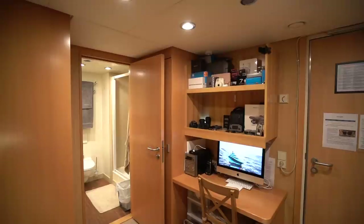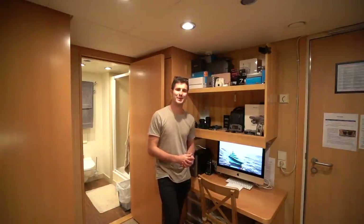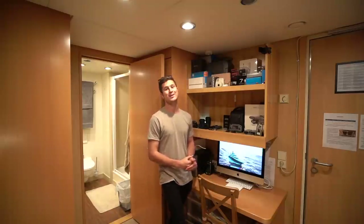Check one, two, check one, two. Am I in focus? That is a little bit better. What's happening everybody? Welcome back to the channel.